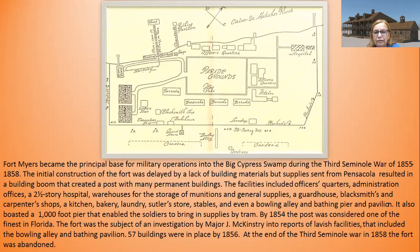The facilities included officers' quarters, an administration office, a two-and-a-half-story hospital, warehouses for munitions and general supplies, a guardhouse, blacksmith and carpenter shops, a kitchen, bakery, laundry, sutler stores, stables, and even a bowling alley. There was also a bathing pier and a pavilion, and it boasted a 1,000-foot pier that enabled soldiers to bring in supplies by tram.